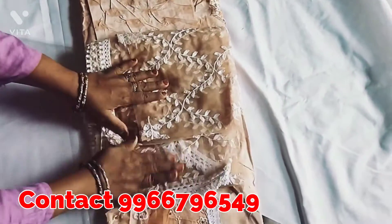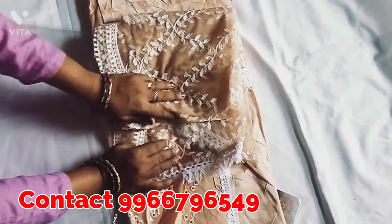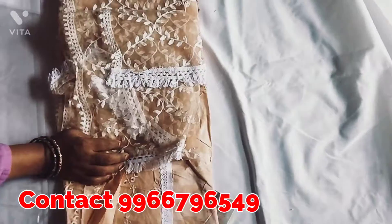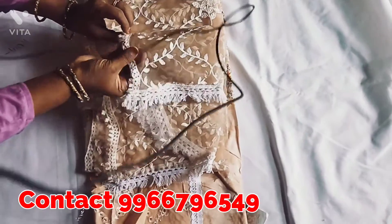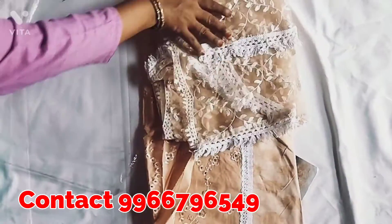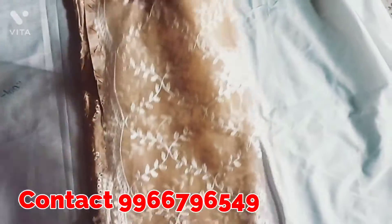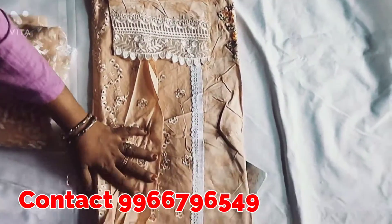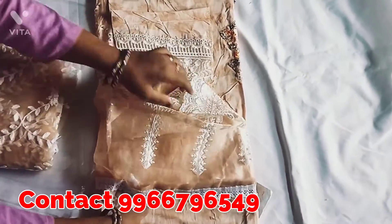It has a net. It is natural thread work and embroidery work, and it is made in two corners. It is made in one piece. It is very beautiful. I will show you the final look in the photo.